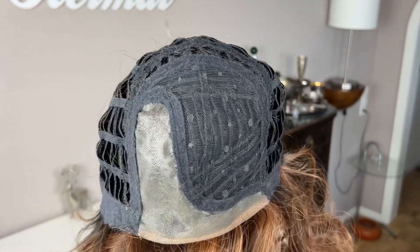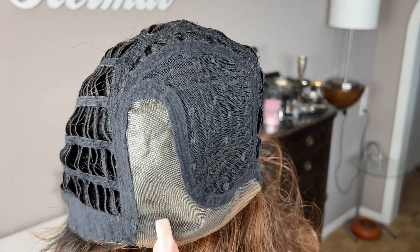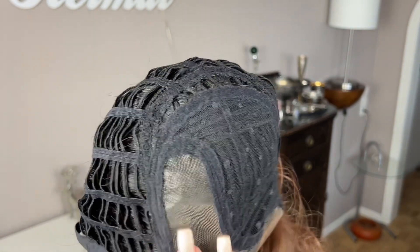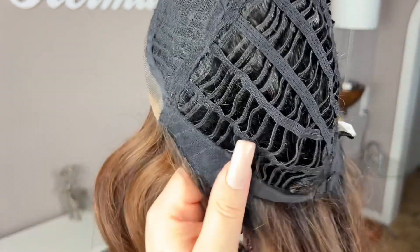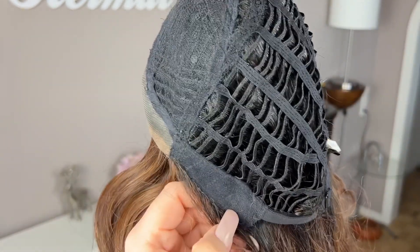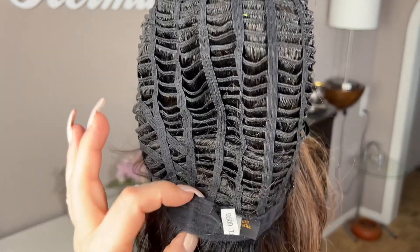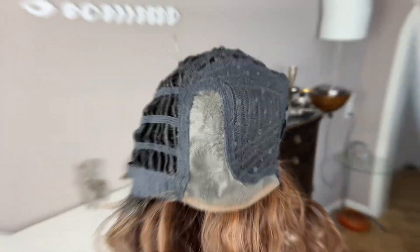Here's the cap from the inside. You can see the lace front, which is not extended, and then that seamlessly goes into the mono part — it isn't that deep but you have enough parting space, about an inch. On the sides she has the felt cover tapes with the metal stays inside. The rest of the cap is open-wefted, she has an extended nape, and the typical Beltress pull-strap adjusters. All in all this is a well-made cap.